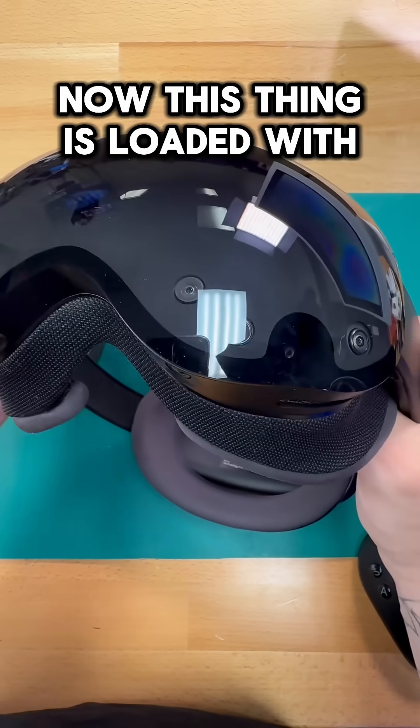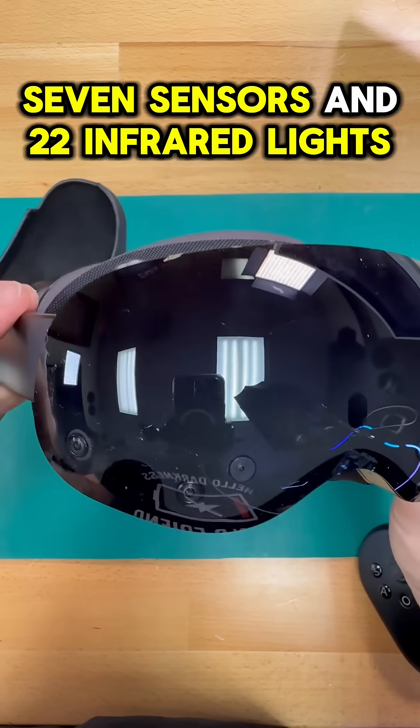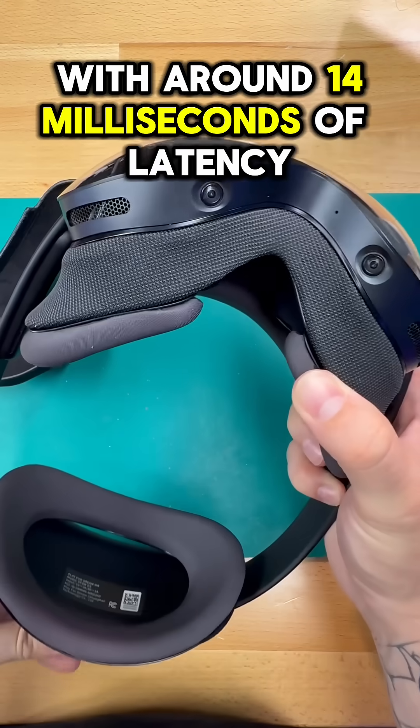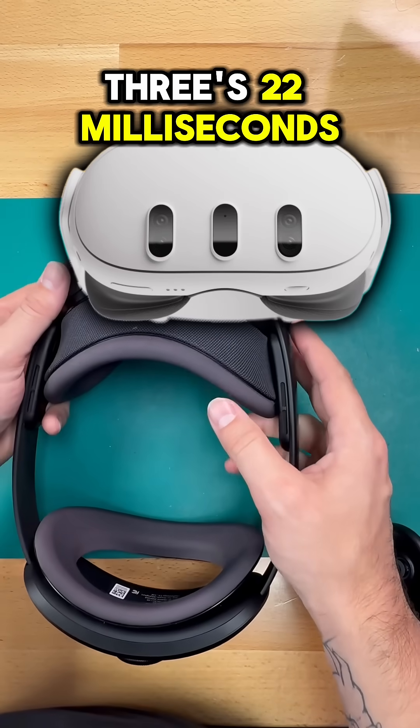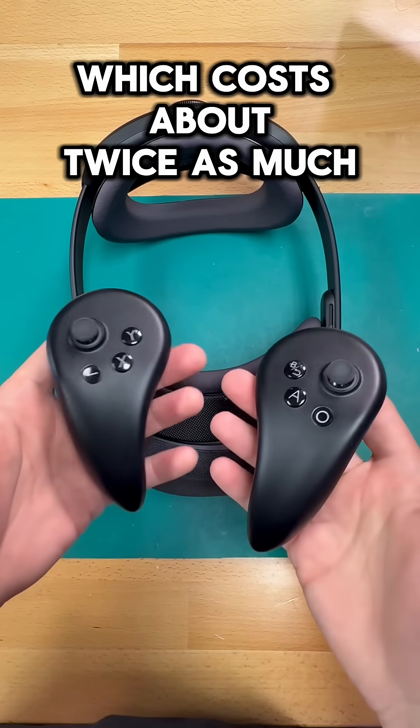This thing is loaded with hardware: 11 cameras, 7 sensors, and 22 infrared lights. All of that adds up to some seriously responsive tracking with around 14 milliseconds of latency — faster than the Quest 3's 22 milliseconds, and nearly on par with the Apple Vision Pro, which costs about twice as much.